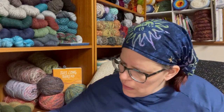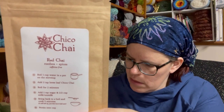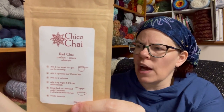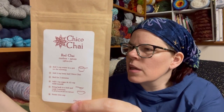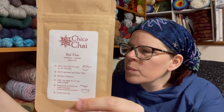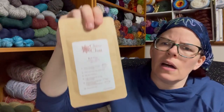The next one is Chico Chai Red Chai, and this one is caffeine free. It's a South African rooibos with exotic organic spices, hand blended to create this naturally caffeine-free herbal chai, blended in small batches by hand in Chico, California. The ingredients are organic fair trade rooibos, nutmeg, cinnamon, cardamom, ginger, black pepper, orange peel, star anise, and cloves — all organic. The brewing instructions say to boil one cup of water, add two teaspoons of loose leaf tea, boil two minutes, then add a teaspoon of sugar and half cup of milk, and bring back to a boil for five minutes.